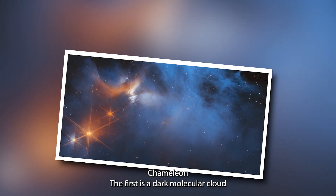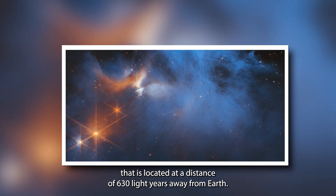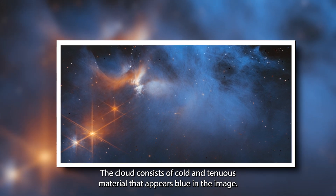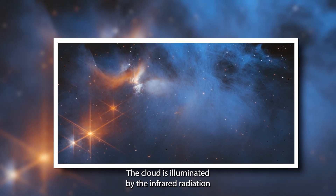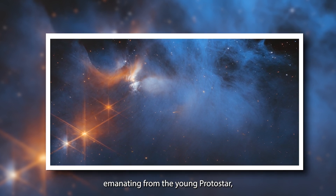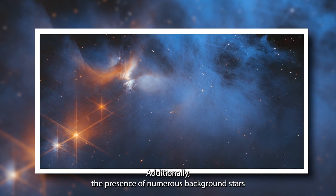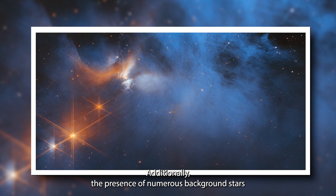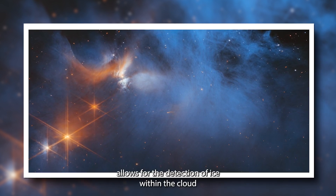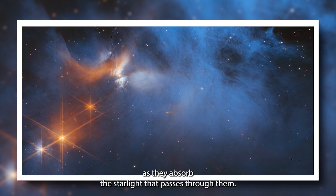Chameleon I is a dark molecular cloud located at a distance of 630 light-years away from Earth. The cloud consists of cold and tenuous material that appears blue in the image. The cloud is illuminated by the infrared radiation emanating from a young protostar, visible in orange in the upper left corner of the image. Additionally, numerous background stars behind the cloud, represented as orange dots, allow for the detection of ice within the cloud as they absorb the starlight that passes through them.